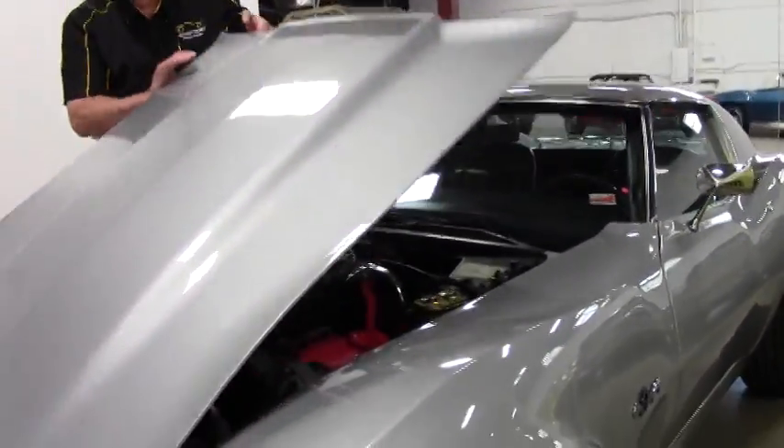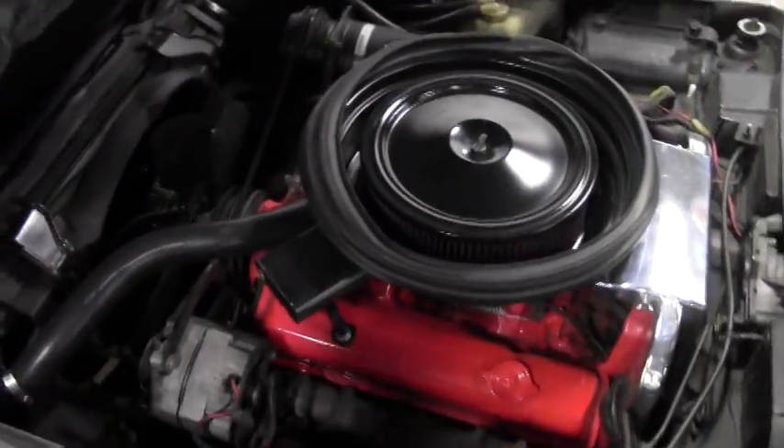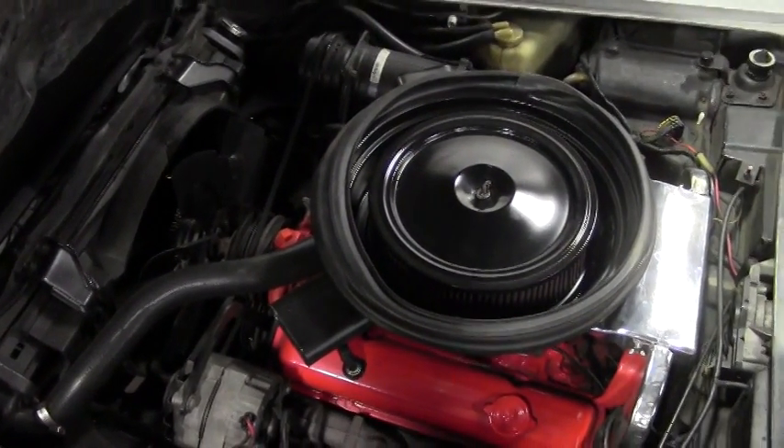And then in turn, we're going to take a look at the engine compartment. Very clean. You're talking about the numbers matching 350.